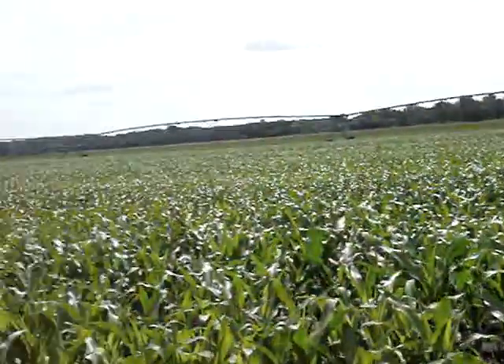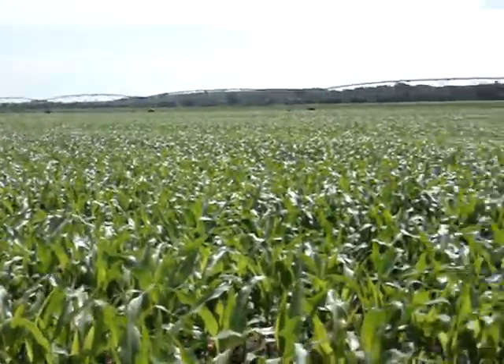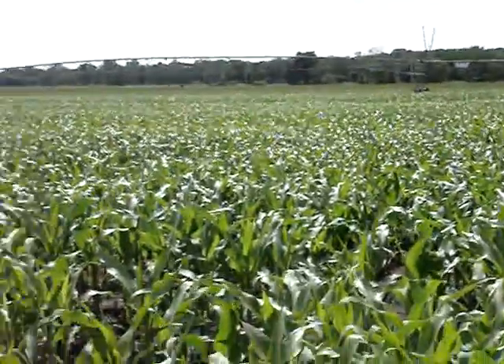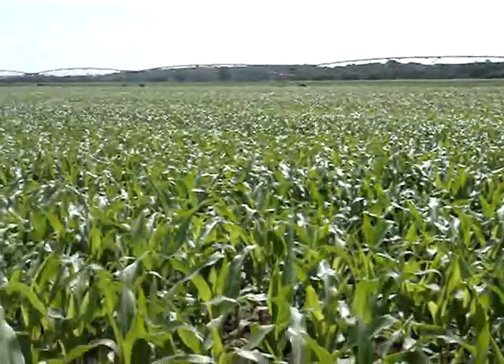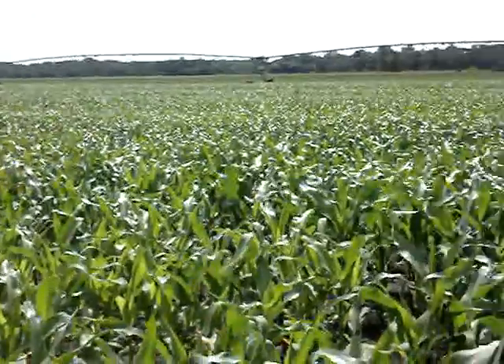It gets irrigated, but we don't need it too much right now because it's been raining a lot. We had almost 8 inches of rain in Endeavor — granted, this is Lewiston, so it'll be different — but 8 inches of rain at the Buller Farm in Endeavor in June. The average is about 4 inches, so we were double that.